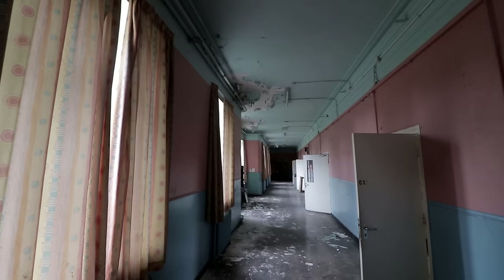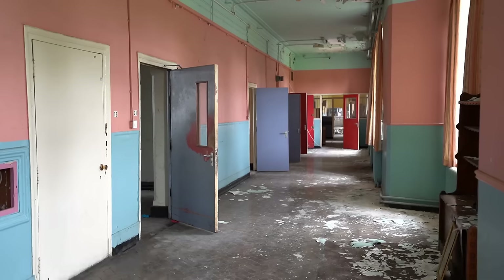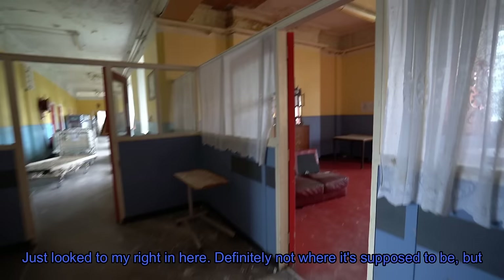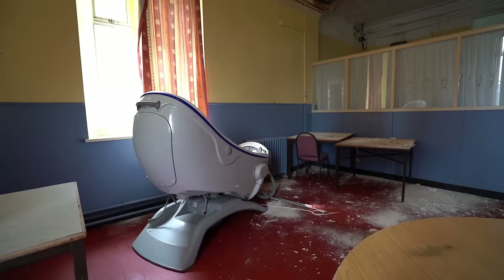Our early thoughts as we started a lengthy duration within the asylum were that we were going to be travelling over a back and forth of modernising and reverting architecture, due to many additions to the structure over its 150 years of use. I can see some hospital beds up ahead. Just look to my right in here — definitely not where it's supposed to be, but a hydrotherapy bath. So much equipment. I've got such high hopes for the rest of this explore.